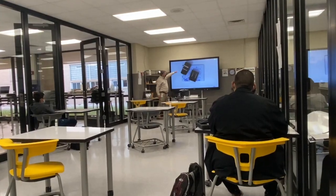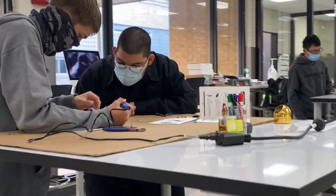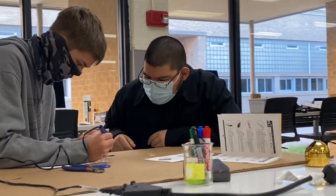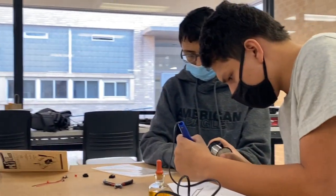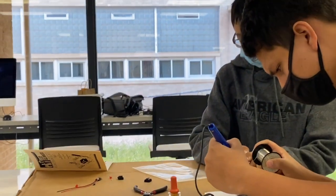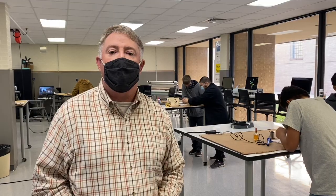My name is Scott Wittenberg and I teach principles of applied engineering. This is my first period class. My students today are working on through-hole soldering to build a circuit board. This is their first time to actually use the soldering iron to hold the components together to build the circuit.